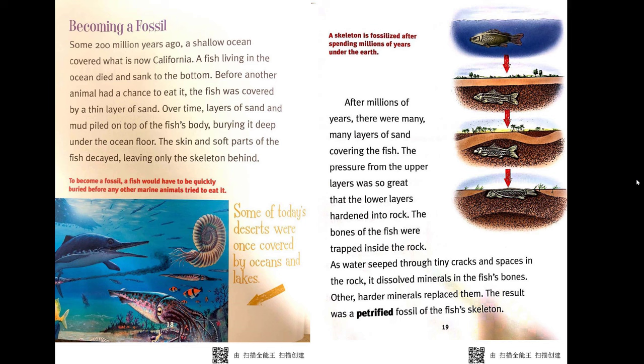After millions of years, there were many layers of sand covering the fish. The pressure from the upper layers was so great that the lower layers hardened into rock, trapping the bones of the fish inside. As water seeped through tiny cracks and spaces in the rock, it dissolved minerals in the fish's bones, and other harder minerals replaced them. The result was a petrified fossil of the fish's skeleton.